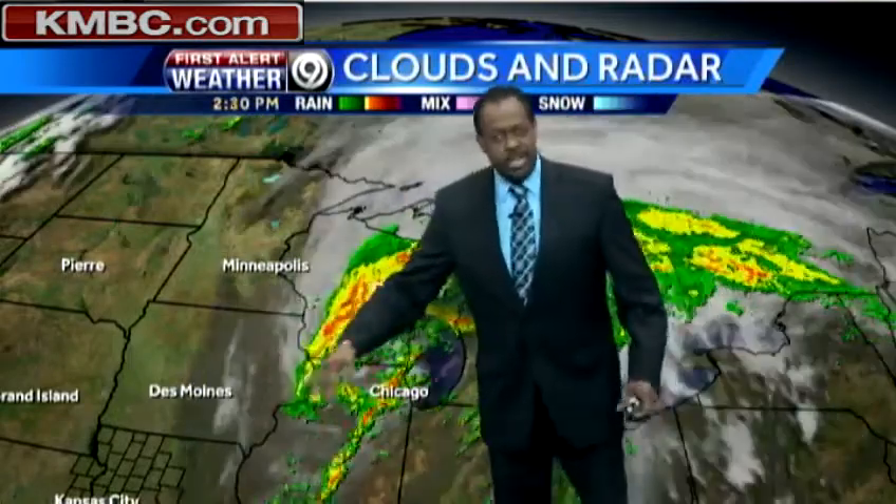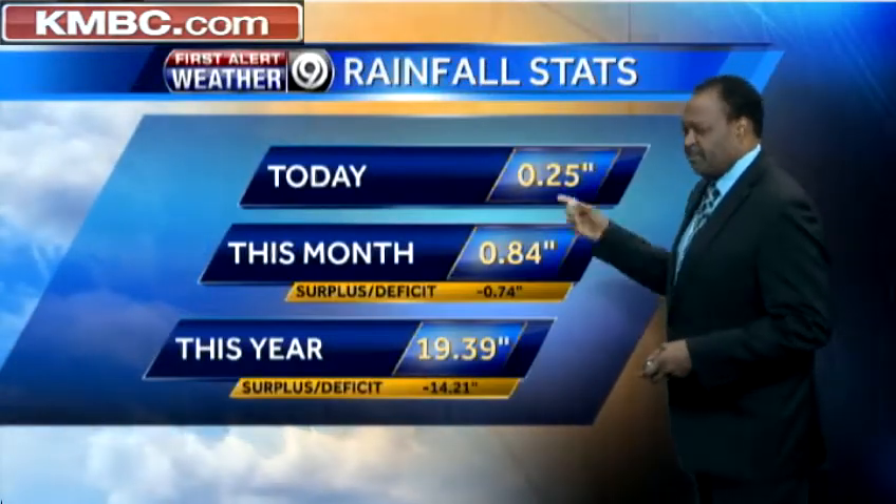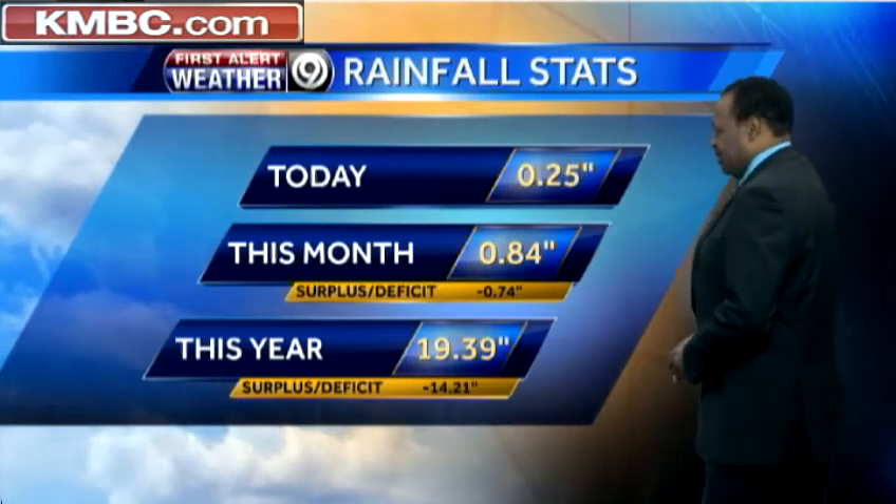Now we're getting the wrap-around — we had that earlier with a couple of stray showers and a couple of thunderstorms this morning. Now that's easing up and obviously the clouds have left as well. As far as the rainfall stats are concerned, from the time they dumped the rain gauge out to now, only about a quarter of an inch in that period.